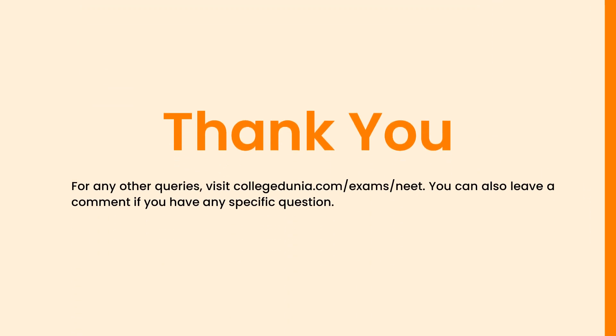To know more details, you can visit our website and also leave a comment if you have any specific questions. Thanks for watching the video. Please like, share, and subscribe to the channel.